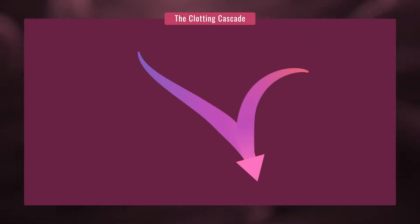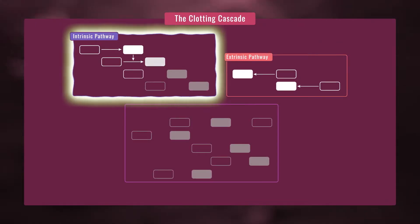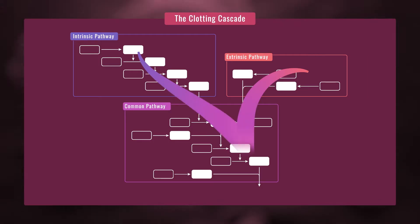So a multi-step process, called the clotting cascade, begins. The clotting cascade has three different pathways: the extrinsic, the intrinsic, and common pathways. This all may sound very scientific, but understanding a bit about them can help you know what happens when you have a bleed.